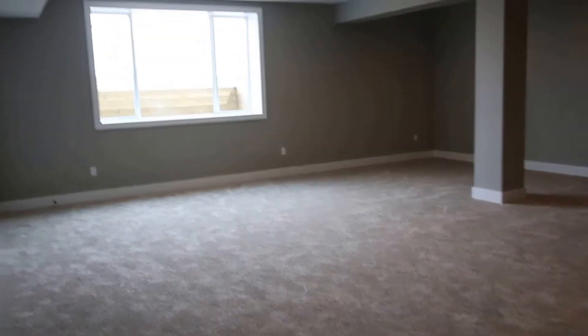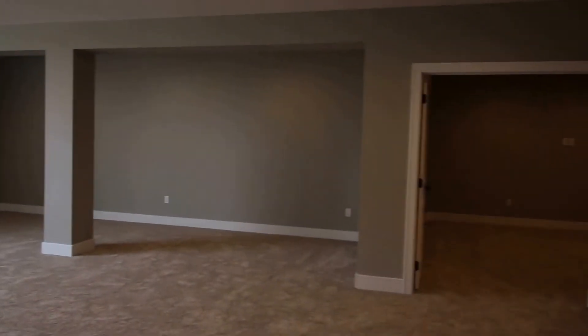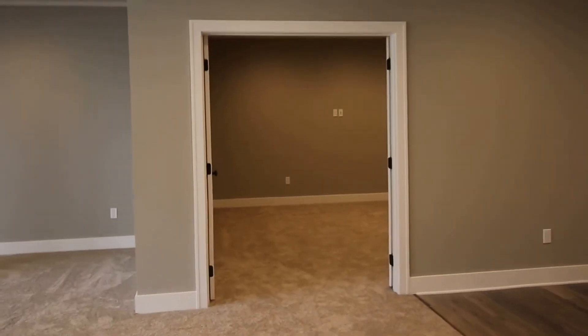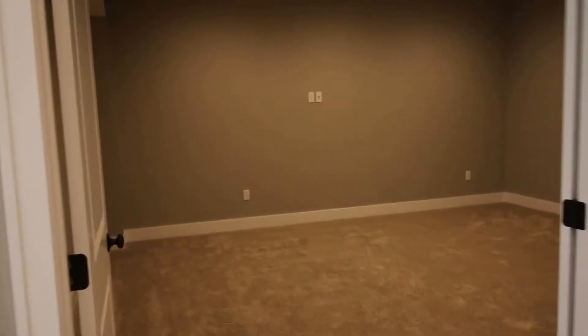Wow, here we have this enormous family room with a daylight window and four different banks of recessed lighting. That room right there is a theater room or hobby room — it's got some nice recessed lights and it's fully hooked up for cable, TV, and projector.